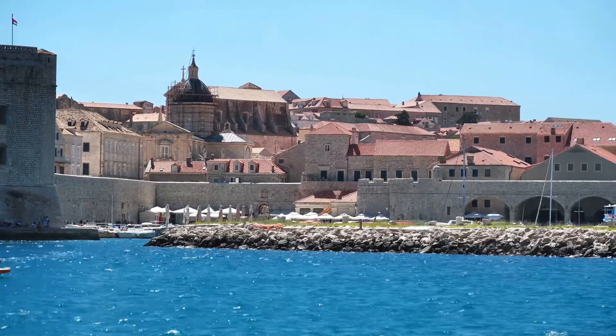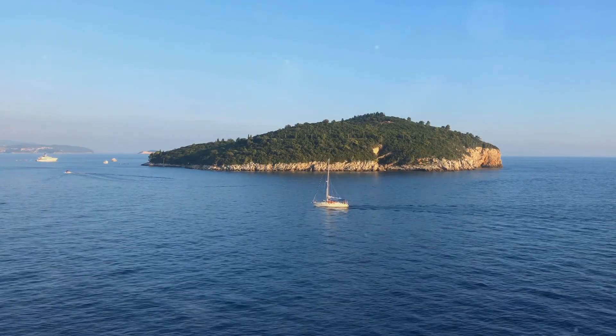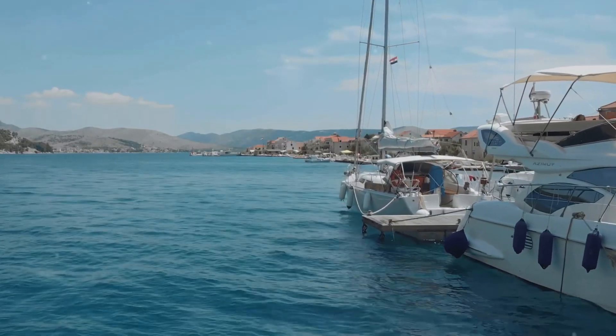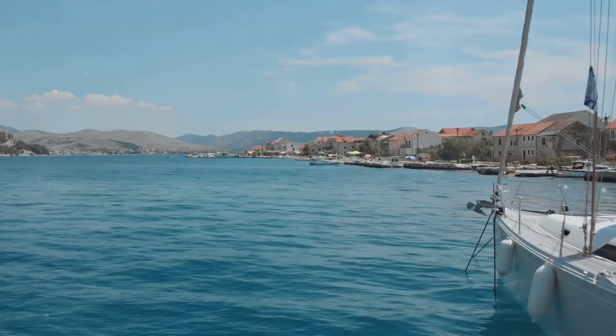Whether you're a history buff or simply looking for stunning views, the City Walls Cruise is a must-do. Next up, we have the Elaphiti Islands Cruise. As we set sail from the vibrant city of Dubrovnik, we're greeted by the tranquil beauty of the Elaphiti Islands. This archipelago of 13 islands, only three of which are inhabited, lies just off the coast, offering an idyllic escape from the hustle and bustle.